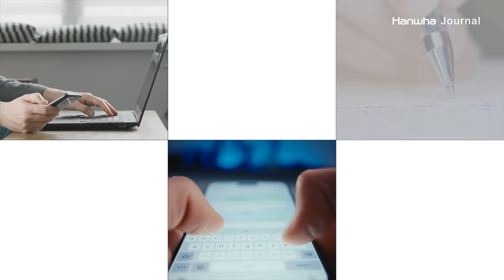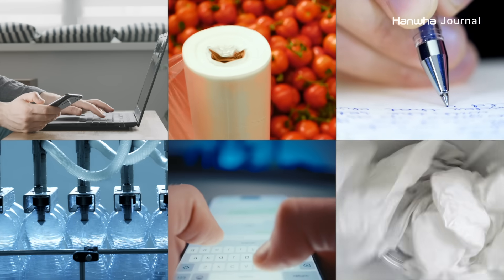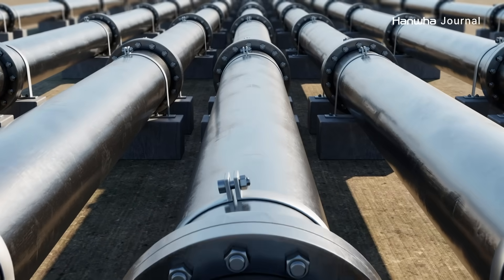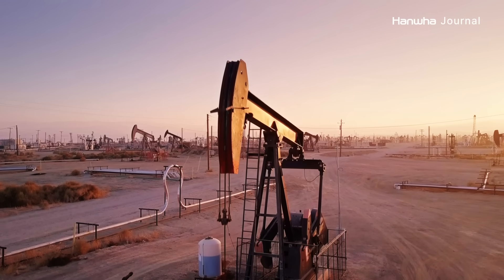What do the computers, phones, and pens that we use at work, the plastic and water bottles we use in our daily lives, and the clothes that we wear all have in common? At first glance, they seem to be made from different materials. But in fact, all of these products are made from petroleum.